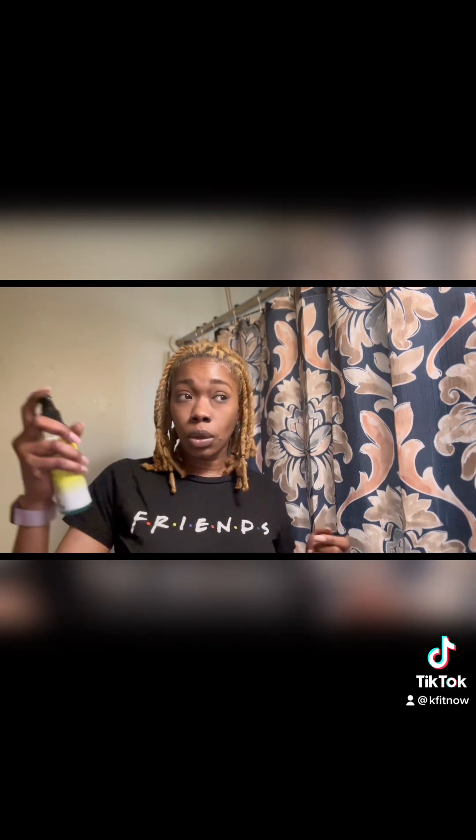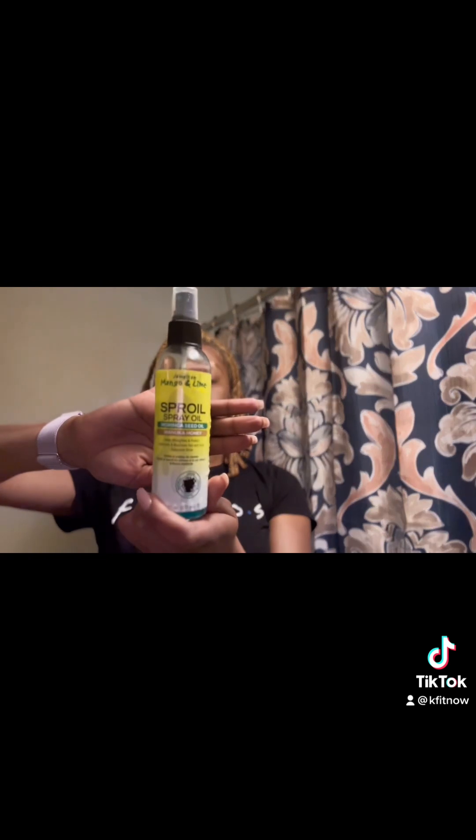It has a spray cap and I'm gonna show you all three products I love to use — I'm using them all at once, which I never do, but what's the worst that can happen? I've spread a little bit of this on my hair already. It's not really a direct stream, so I aim it where I want it. This is the Jamaican Mango & Lime spray oil — it works great for locs, dry hair, and moisture.